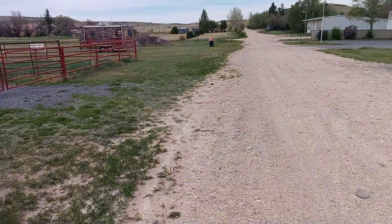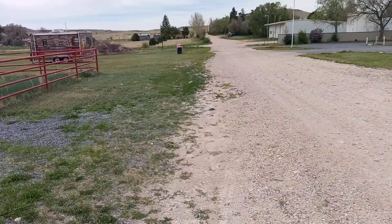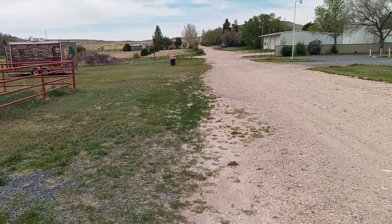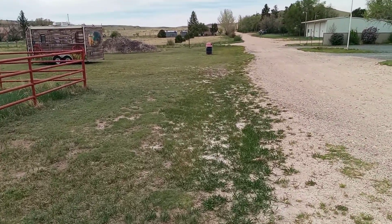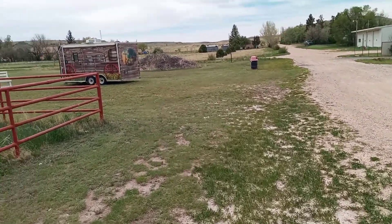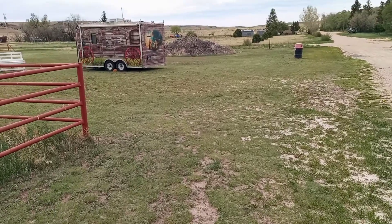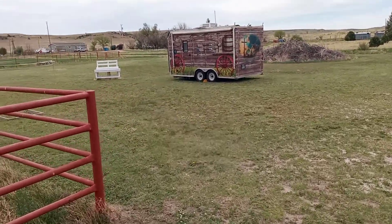As we continue along for a quick stroll, the entire town is about 100 square yards. It all runs from here to the distance and ends just as quick. Left to right, if I recall correctly, is about three blocks. And what do we have here? An old food trailer, it looks like.